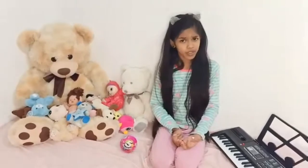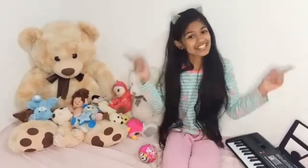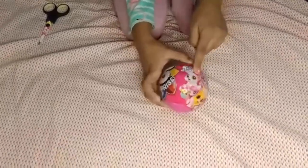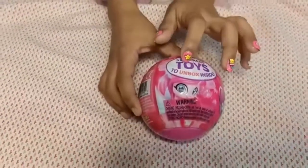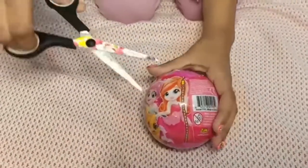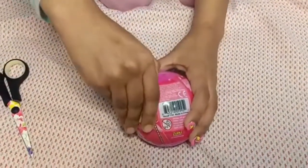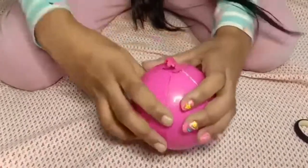Today in this video I'll be opening this 5 Surprise, so let's get started. It says '5 Surprise' on it and it has some cash and five toys to unbox inside. I'm so excited! I'm gonna use my scissors here because I'm not good at opening it. Let me just try my best. Yay, so I got this open!